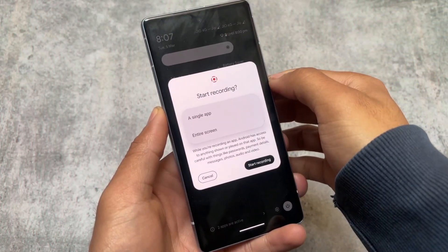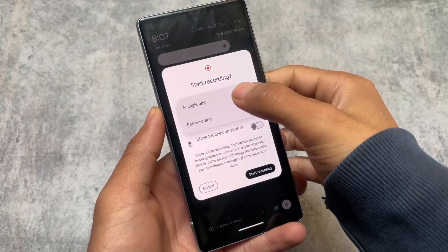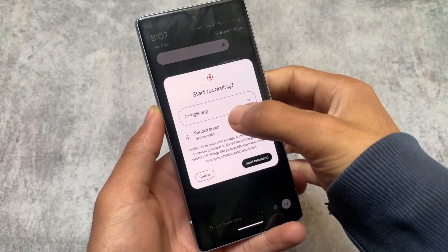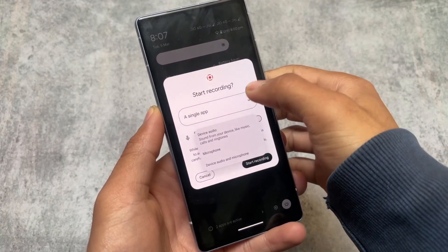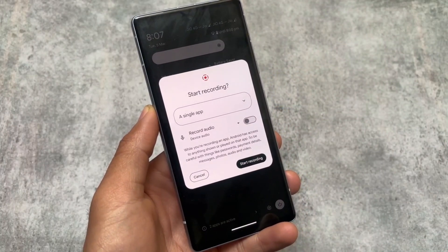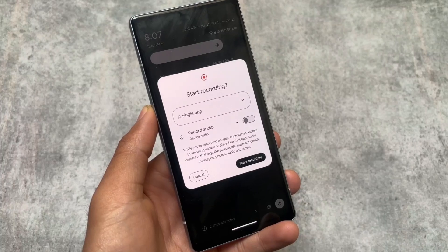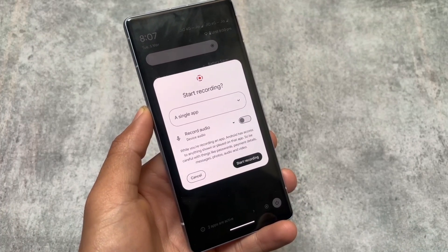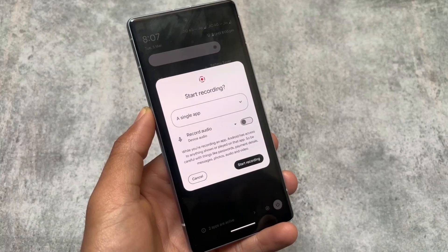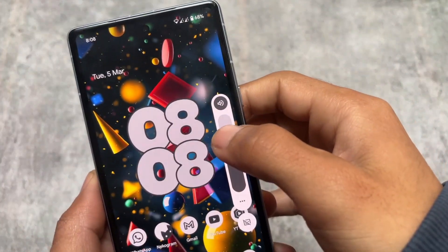Screen recording also has a new change — you can now record the screen for a particular single app or the entire screen, so it's optional. This was also available in the beta version, but now it's finally rolled out to the stable version and is available for all supported Pixel devices, regardless of whether you're on beta or not. It will also be implemented in custom ROMs.